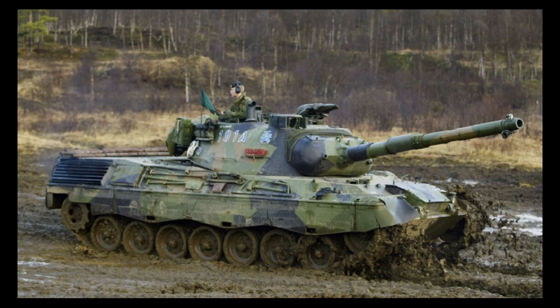The Leopard 1 tank was developed by the German company Krauss-Maffei in the 1960s and went on to become one of the most successful and widely used tanks in the world. It has undergone various upgrades and improvements over the years, but even in its original form, the Leopard 1 was a formidable combat machine.